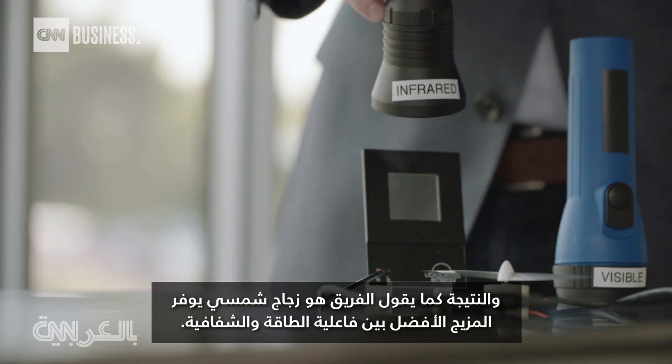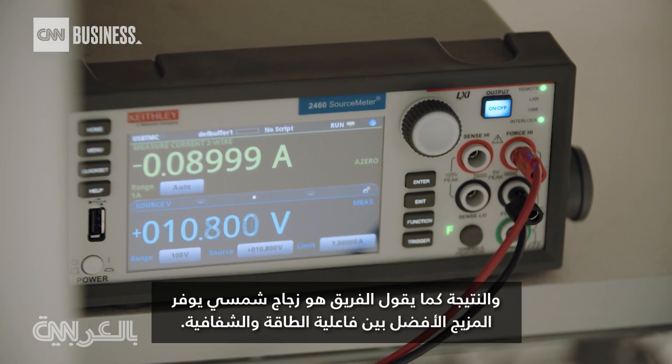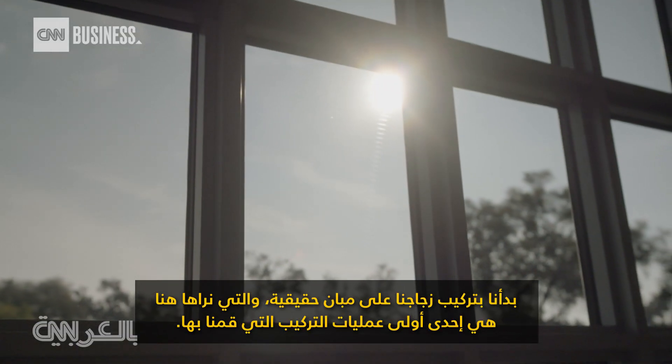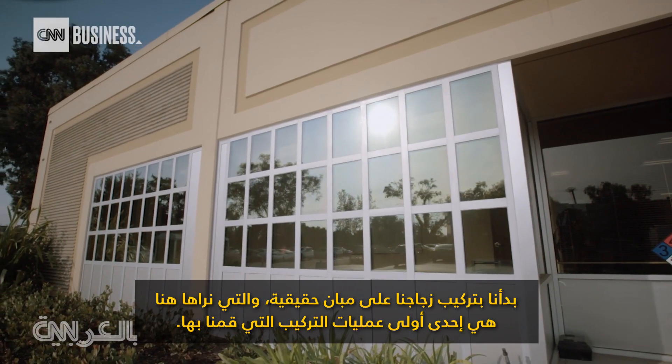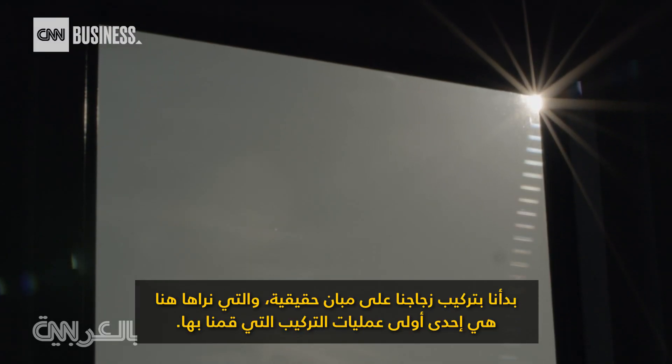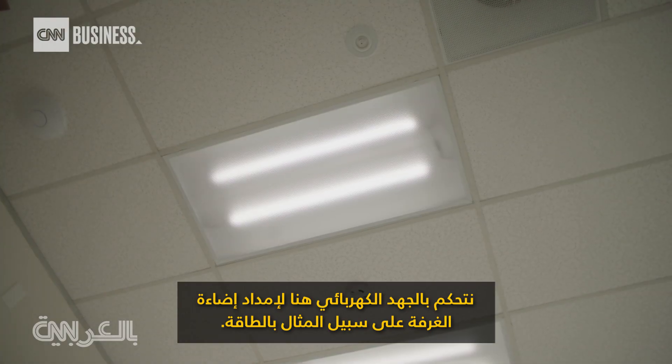The result, the team says, is solar glass that delivers the best combination of energy efficiency and transparency. We are beginning to do installations of our glass in real buildings. The installation here is one of the first installations of this glass. We're controlling the voltage here, for example, to power the lighting in the room.